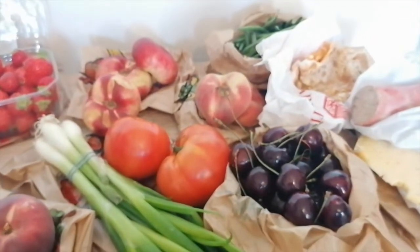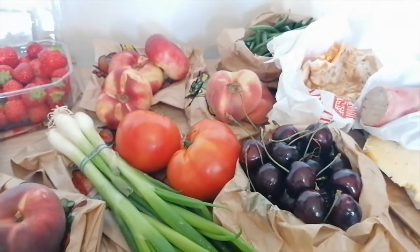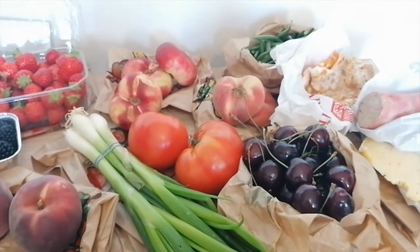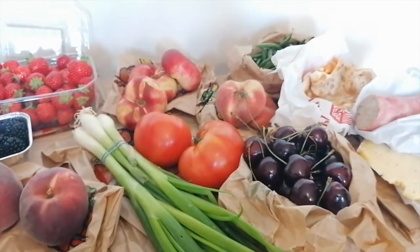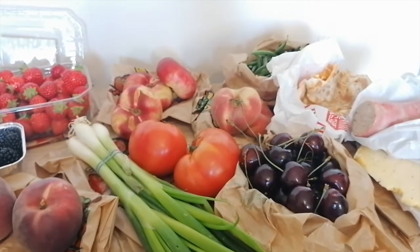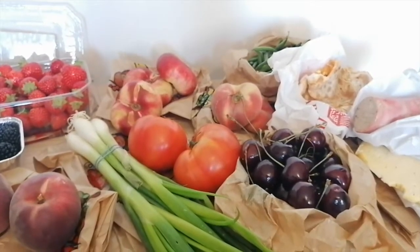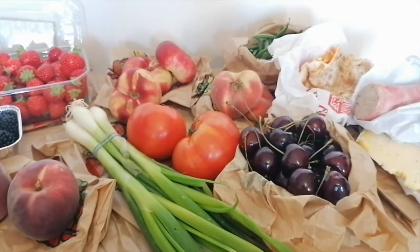So this is it — our little farmer's market haul, the first one for this summer. I also usually get melon in the summer because that's my favorite fruit, but I already had some. And roasted chicken, because I just love roasted chicken on a Sunday — but I already had plans for lunch anyway.